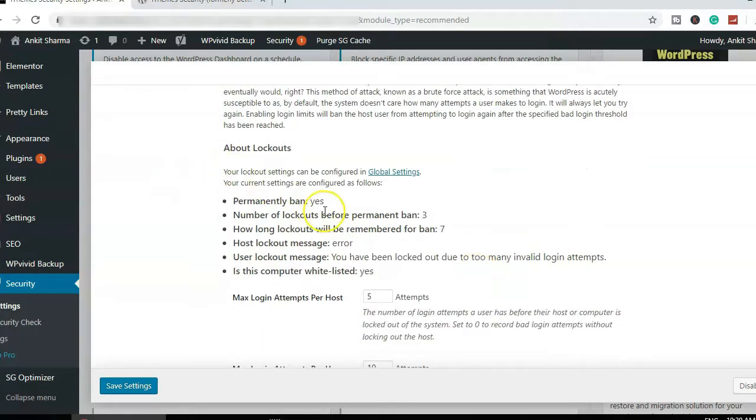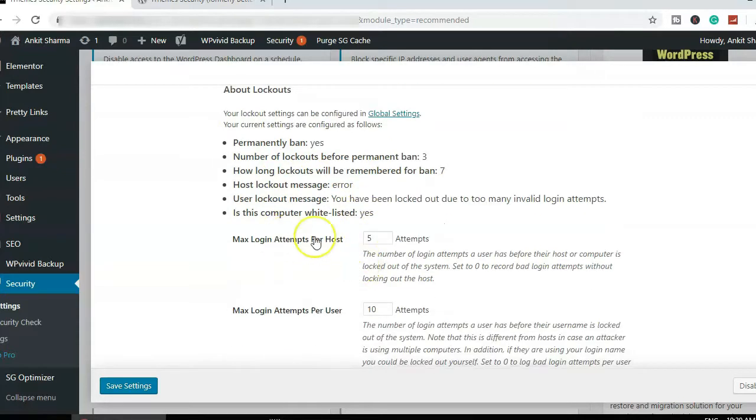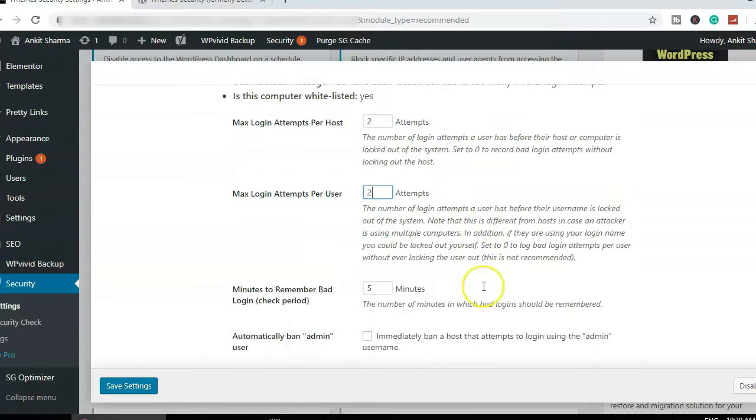For Local Brute Force Protection: enable permanently banned — if someone attempts to log in to your website, they should be permanently banned. Set the number of logouts before a permanent ban to three. I'd set the maximum login attempts per host to two, since I know only one other person logs into my website. Maximum login attempts per user — keep that to a minimum. Increase the minutes to remember bad logins so attackers stay blocked longer.